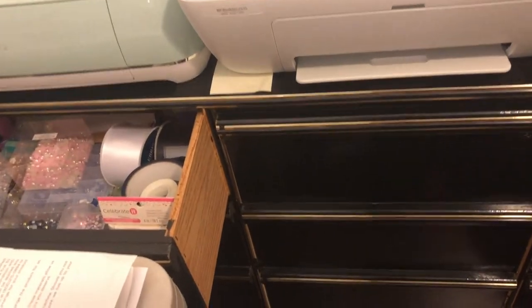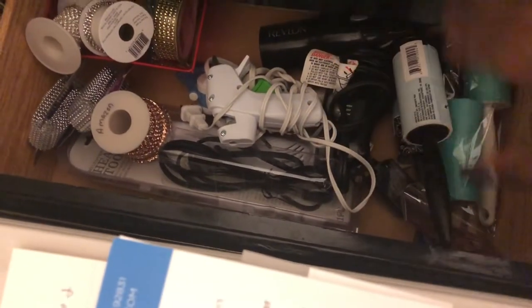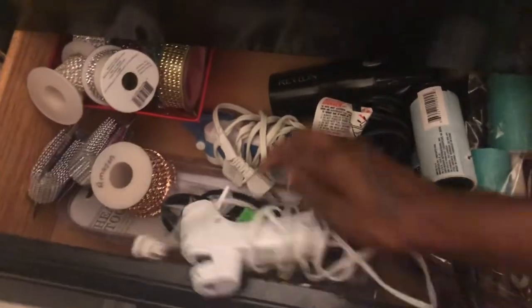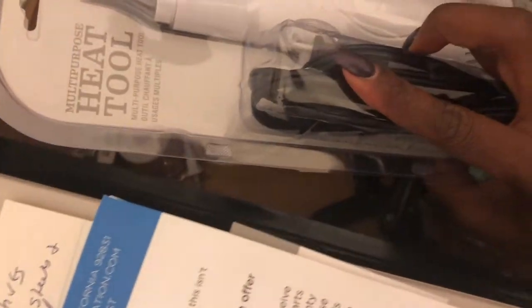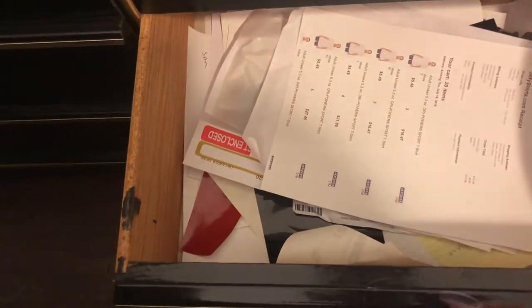I had an old dresser and I'm not throwing it away — it's perfect for storage. One drawer has extra beads, ribbon, tape, and glitter. This drawer has all my heat and electrical stuff — my heat dryer, glue gun, mini iron, lint rollers, more ribbon, and a heat tool. And there are bigger pieces of vinyl I can use in other drawers too.